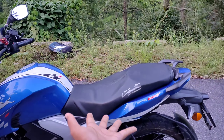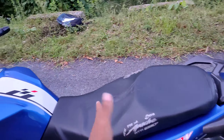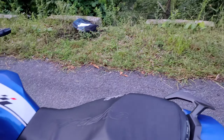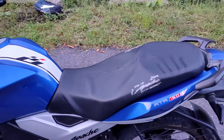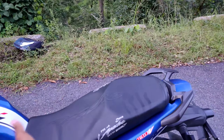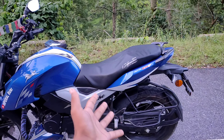Chauthi cheez jo aati hai woh hai comfort. Ab main kaafi tanha tha toh long rides bhi bilkul honi thi, aur es maamle mein comfort toh bahut zaroori cheez hai. Comfort ki baat karun toh Apache mein bahut zyada comfort hai — chahe woh rider seat ho chahe woh pillion seat ho. Aur doosri taraf FZ mein bhi bahut zyada comfort hai. Lekin agar NS ko dekho toh NS mein comfort bilkul nahi hai — chahe woh rider seat ho chahe woh pillion seat ho. Uski seat bahut zyada hard hai, kuch kilometer mein hi bahut zyada hard lagne lagti hai. Rider ko utna nahi but pillion ke liye kasam se bahut hard hai.